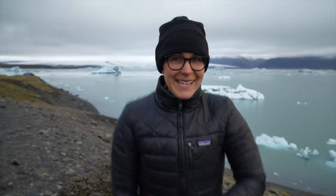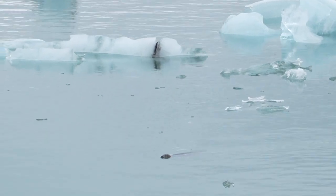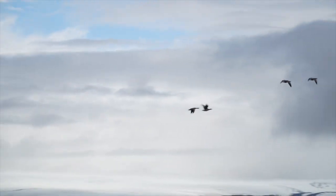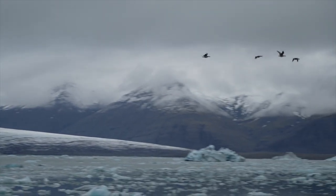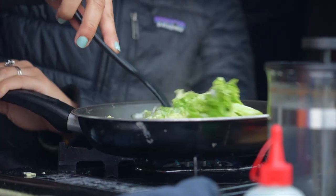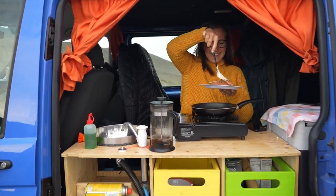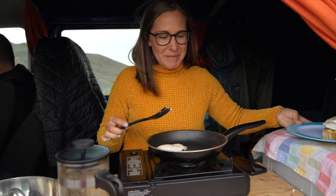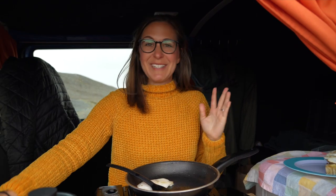We just saw a seal! Can you see it doing its little thing in the water? It's so cute. I'm praying it comes back and just flops on a glacier — that would be amazing. It's incredible. Out by a glacial lake, with huge mountains and glaciers everywhere. It is incredible!